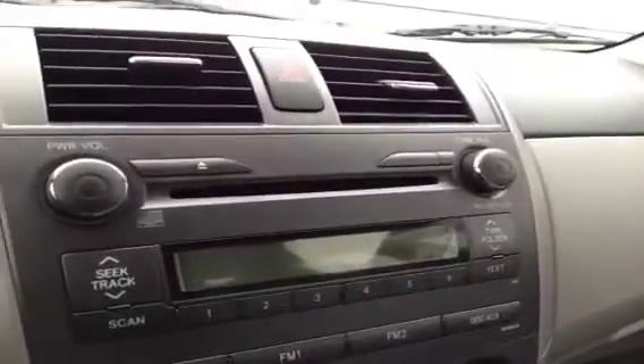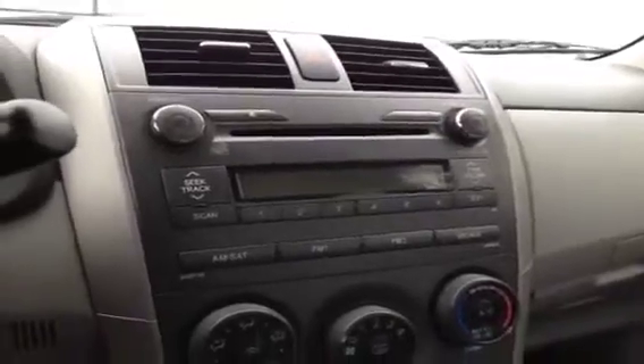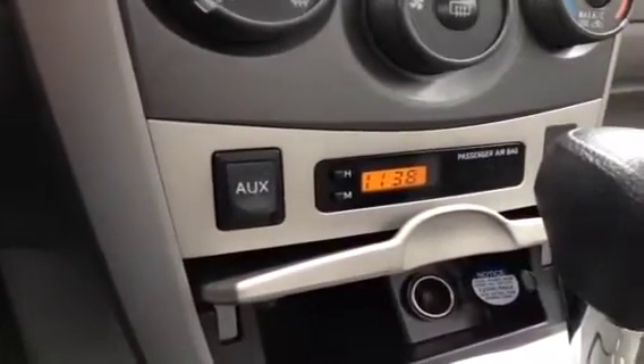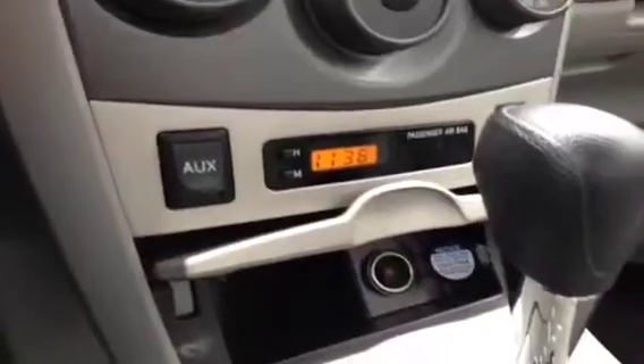The CD player is MP3 compatible as well as WMA. We have FM/AM radio as well as satellite-ready radio. We also have AC and an auxiliary port down here for anything with a headphone jack attachment, such as your iPod, smartphone, or any other kind of MP3 player — just plug it in and play.